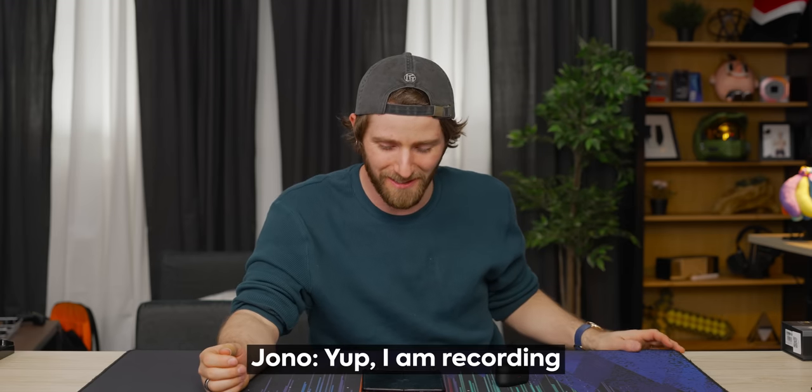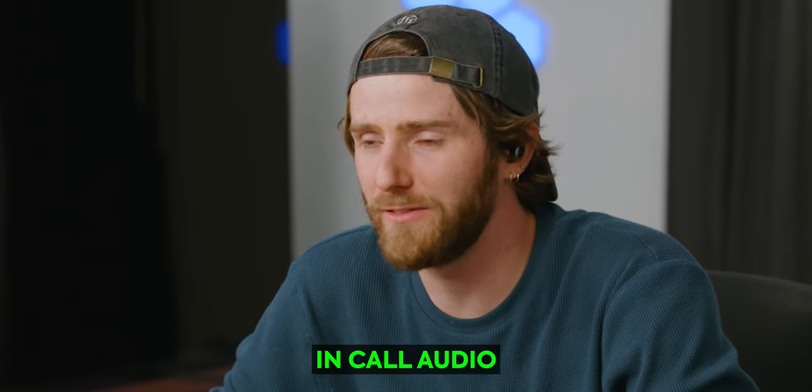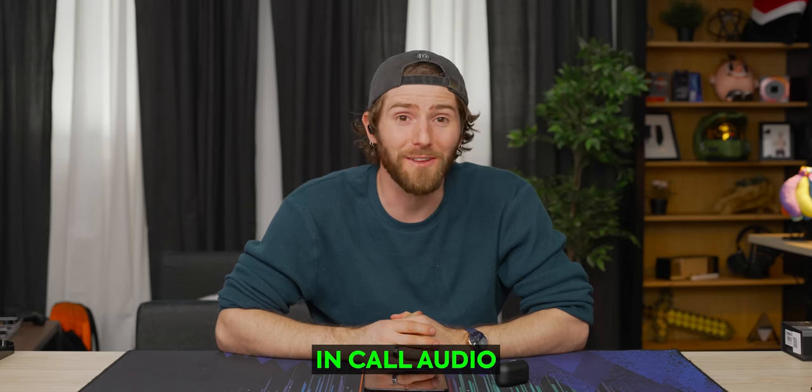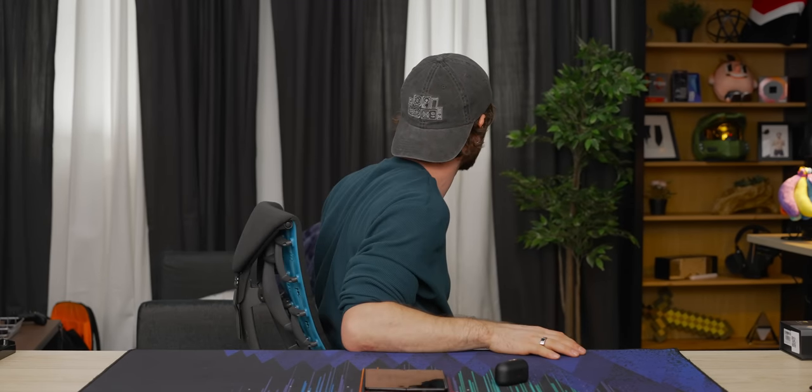I made it all the way through the video before remembering to do a test call to check out the mic. I would ask how I sound, but honestly it's kind of irrelevant because we're going to let the audience decide for themselves. There's not actually a whole lot of ambient noise around me right now though.